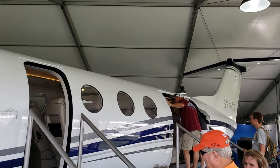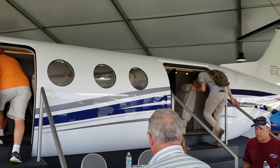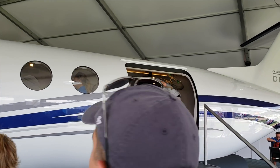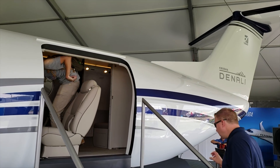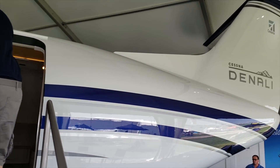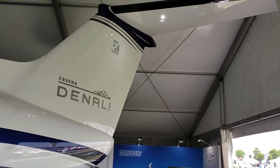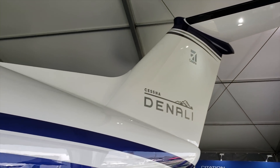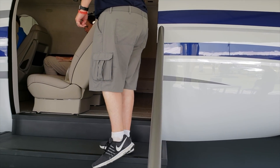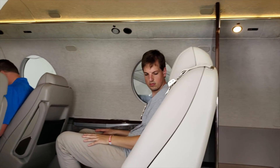Cessna is introducing this airplane to compete obviously with the Pilatus, the Piper M600, the TBM series. This is a single-engine turboprop airplane that can be used for business purposes, but also by solo pilots and owners for all kinds of missions. I want to compare the Denali more specifically to the Pilatus PC-12, because I think these are the two main ones that go head-to-head.